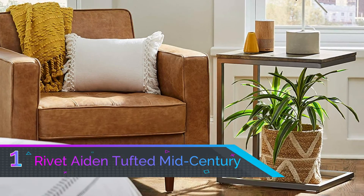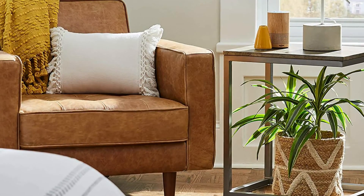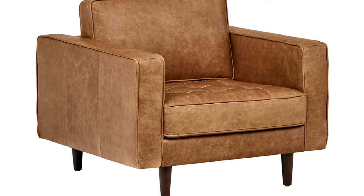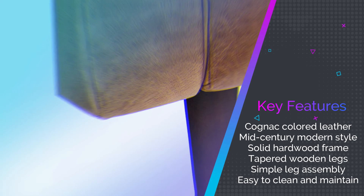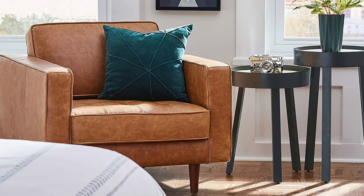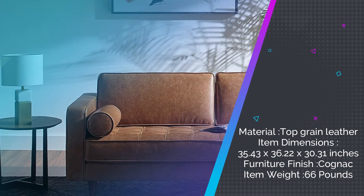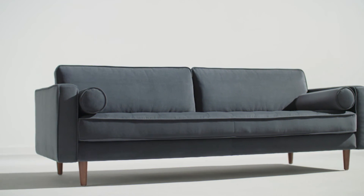Number one: Rivet Eit and Tufted Mid-Century Accent Chair. The Amazon brand Rivet Eit and Tufted Mid-Century Accent Chair is undoubtedly the best accent chair you'll come across today, tomorrow, and even next year. Its cognac colored leather and mid-century style promote a sophisticated appeal that would suit any room and decor. The solid hardwood frame provides exceptional durability and stability, meaning you can feel as confident as you are comfortable. Thanks to the tapered wooden legs, it's easy to assemble and even easier to clean and maintain. With such a range of benefits, it's easy to see why it's in such demand.